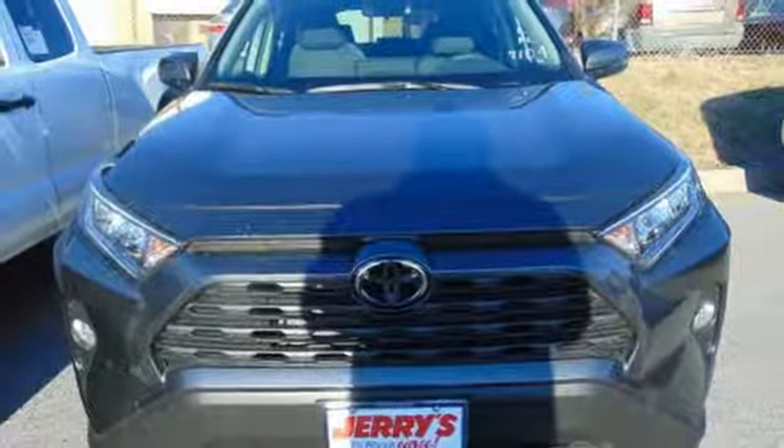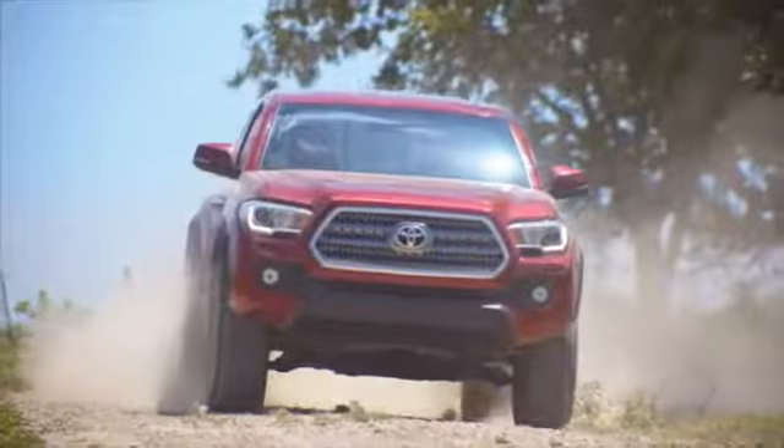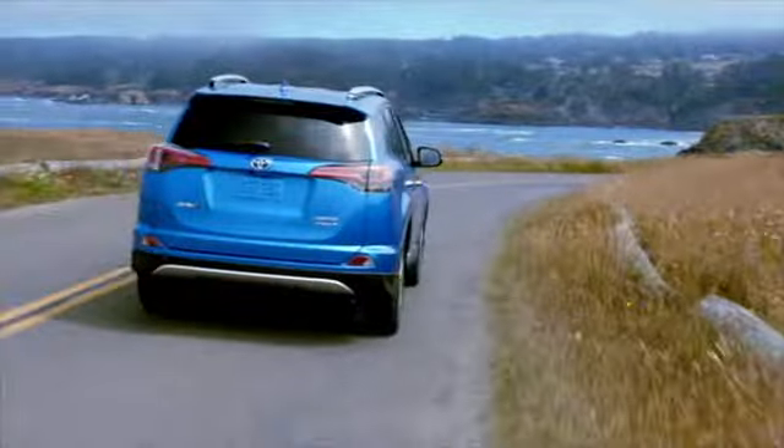Driving is believing. Test drive it today. Call, click, or stop into Jerry's Toyota today.